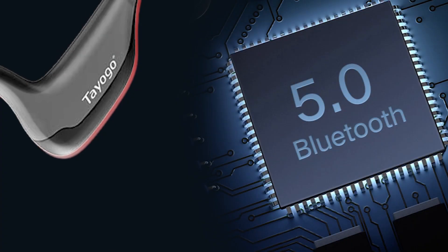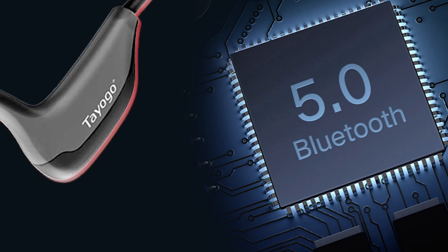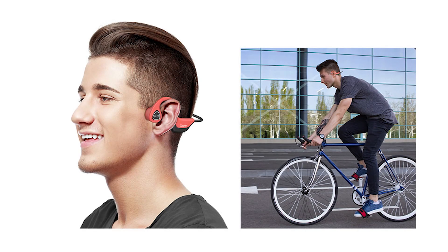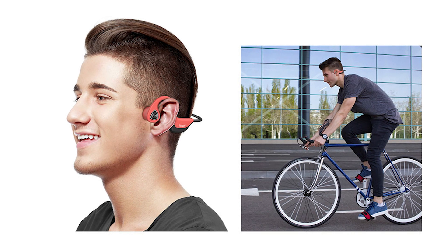Tayogo wireless headphones are equipped with the latest Bluetooth 5.0 connectivity and convenient multipoint-pairing, compatible with iOS and Android Bluetooth-ready smartphones, tablets, MacBook, PC computers, and laptops. They offer a 35-foot wireless connection distance to ensure high-fidelity stereo sound quality and stable performance.